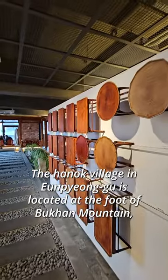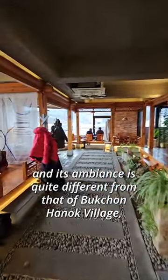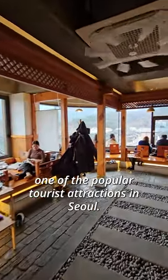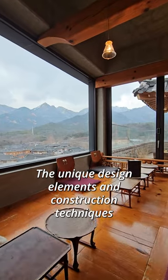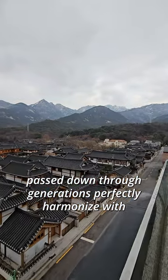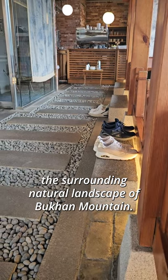The Hanok Village in Eunpyeong-gu is located at the foot of Bukhan Mountain, and its ambience is quite different from that of Bukchon Hanok Village, one of the popular tourist attractions in Seoul. The unique design elements and construction techniques passed down through generations perfectly harmonize with the surrounding natural landscape of Bukhan Mountain.